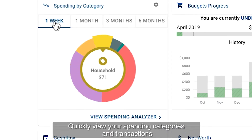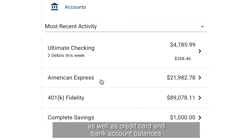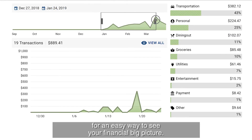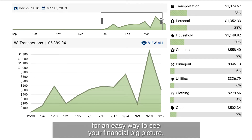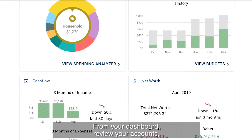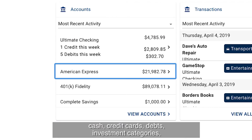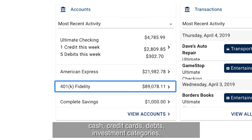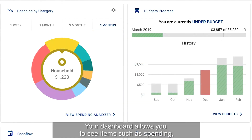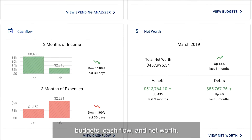Quickly view your spending categories and transactions as well as credit card and bank account balances from any institution in one place for an easy way to see your financial big picture. From your dashboard, review your accounts, cash, credit cards, debts, investment categories, and all posted transactions.